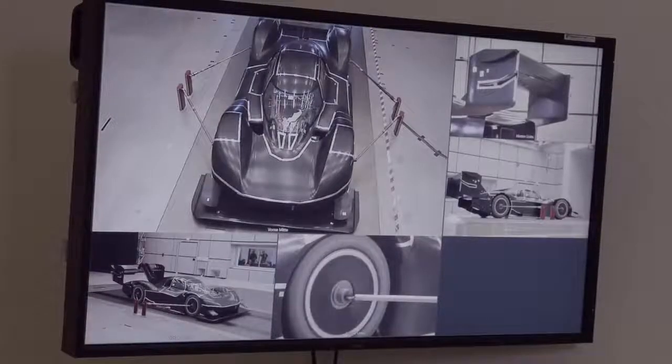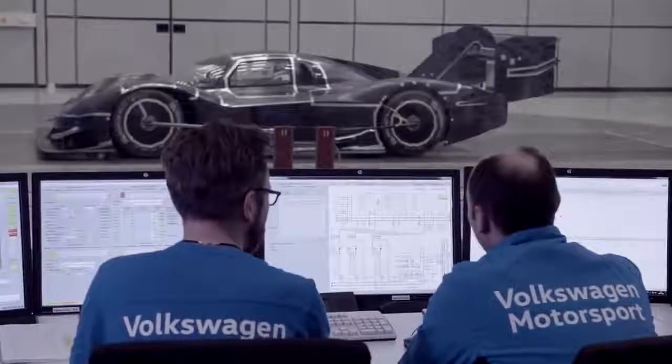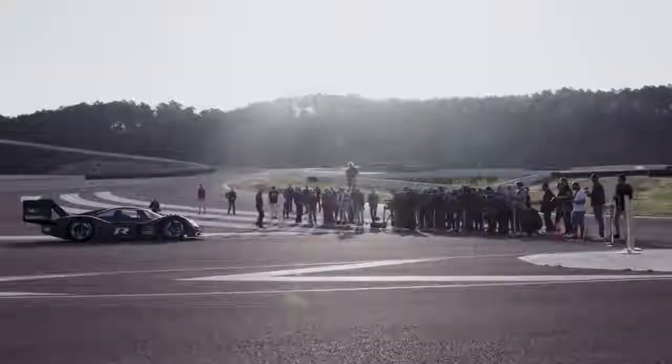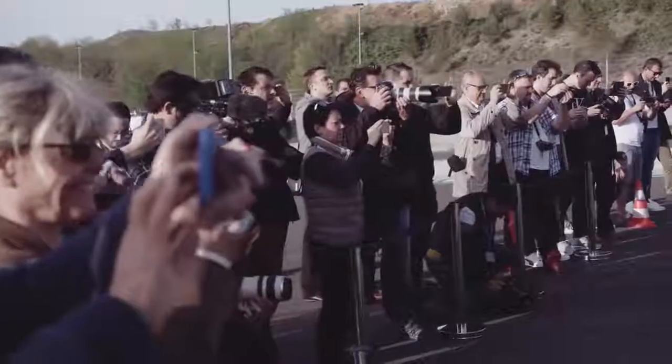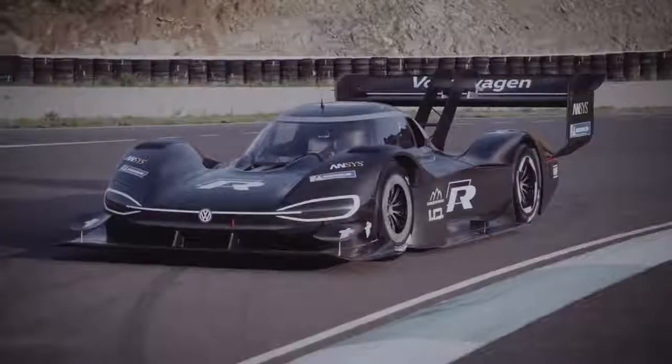Up to now, the fastest fully electric vehicle took 8 minutes and 57 seconds to reach the summit. On June 24th, the IDR Pikes Peak and its driver, Beaumont Dumas, will challenge this record.